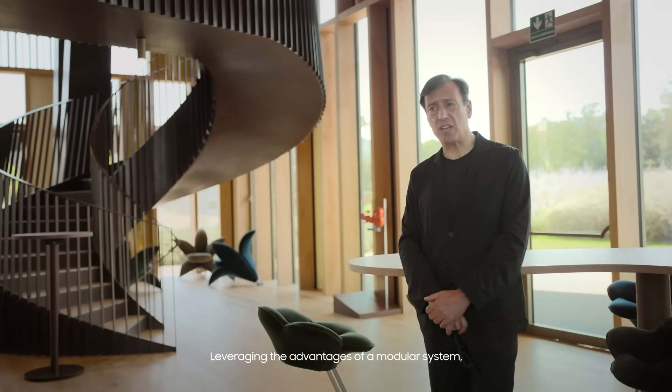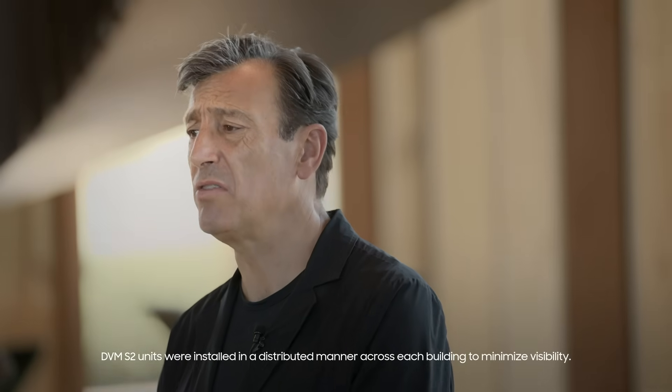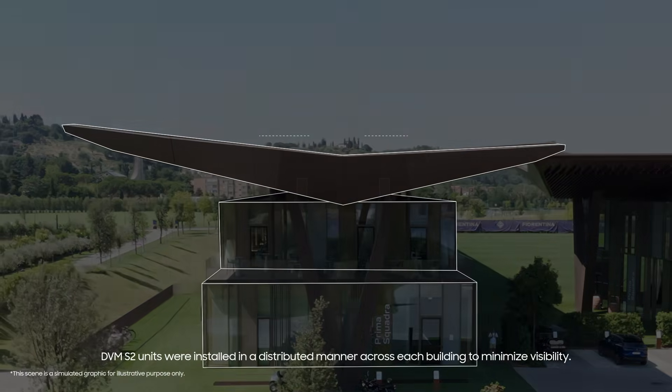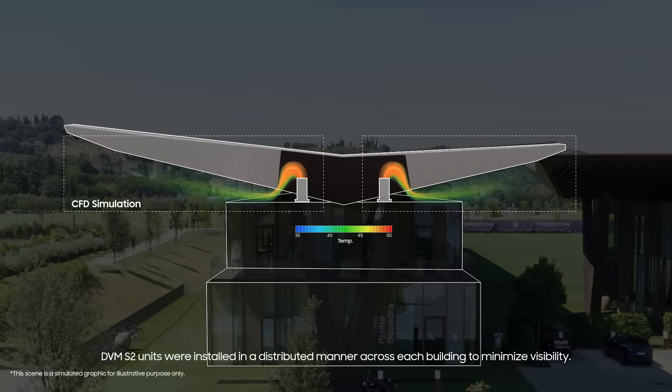Taking advantage of the modular system, DVMS2 units were installed in a distributed manner across each building to minimize visibility.